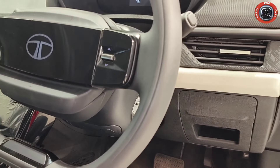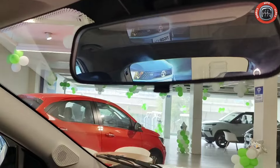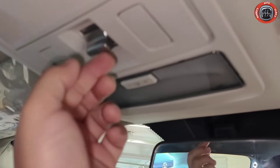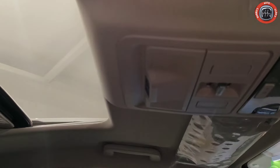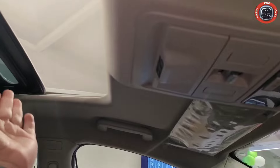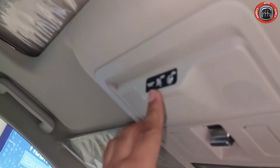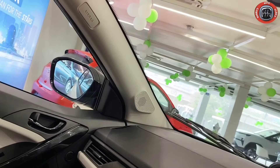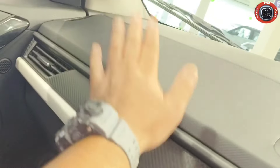On the right side of the instrument cluster there is an LED button. The driver side sun visor will not be provided, but the passenger side has a vanity mirror. There is centre cabin light and a one-touch electric sunroof operation. A large glove box is offered on the passenger side.